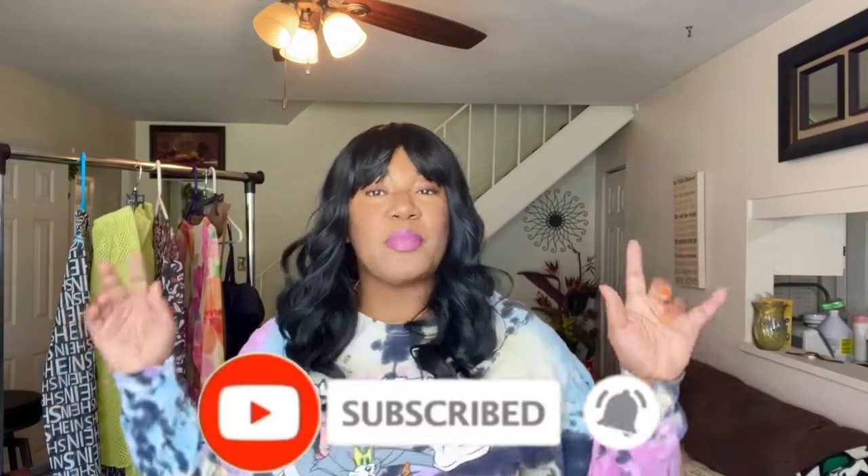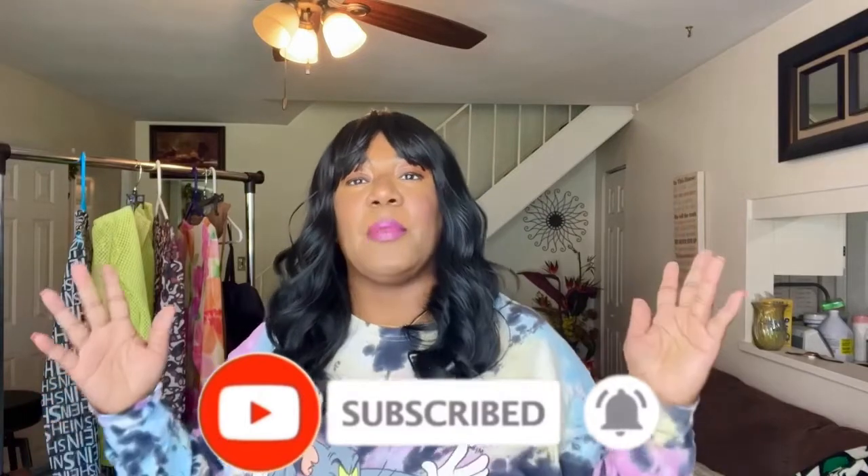All right everybody, welcome or welcome back! I'm your girl, the one and only Miss T with the T, where I love to do clothing hauls, food reviews, mukbangs — anything I can do to help you save a coin. If you are not already in the loop, please make sure you click that subscribe button down below so you can stay in touch with me and all the tea I give out on this channel.